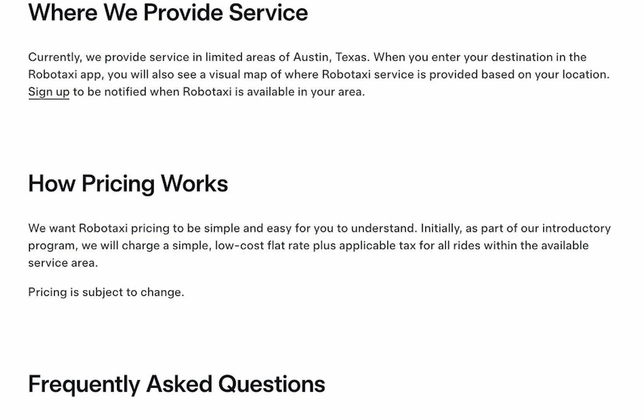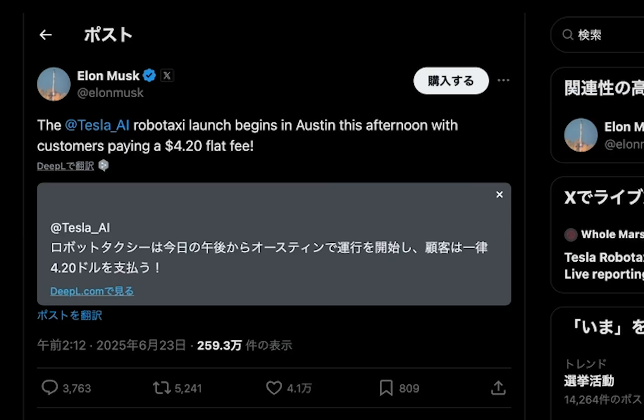Tesla states the pricing is simple and transparent. Right now, under this pilot launch, they're offering unlimited rides within the service area for a flat rate, tax excluded. That rate may change in the future depending on region and expansion. Elon Musk himself tweeted that rides will be $4.20 flat fare during the launch phase in Austin — that's around 600 yen in Japan. Super affordable for a ride without a driver.